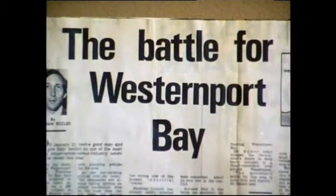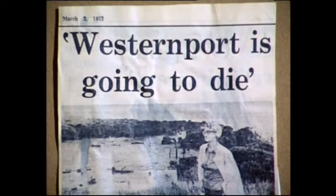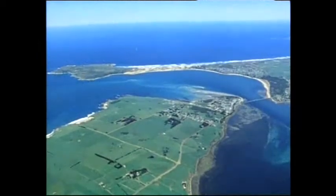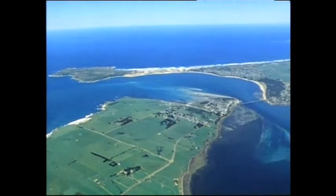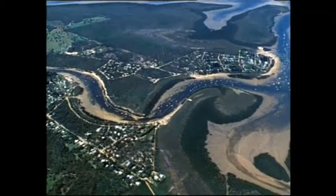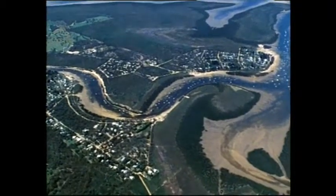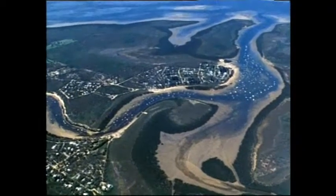In 1973, a major environmental study was carried out. This resulted from the outcry over possible industrial development. The environmental study sought to gain information to assist in decisions concerning the use of the resources in Western Port, which has a variety of resources and a complex interrelationship between land and sea.